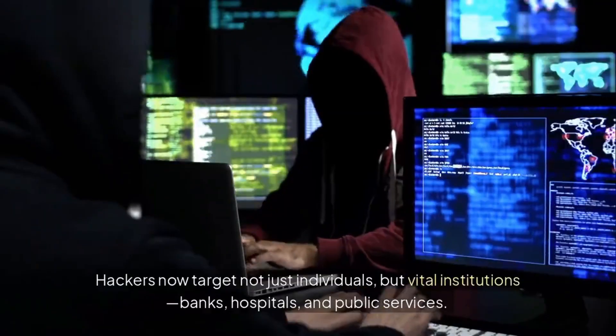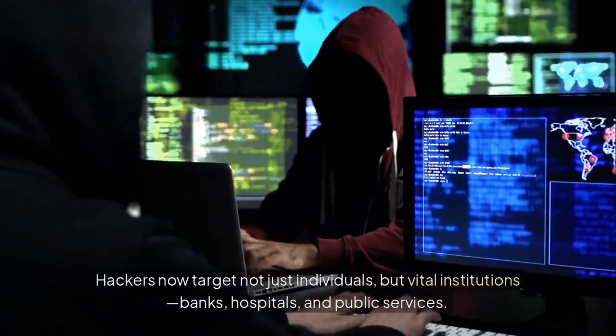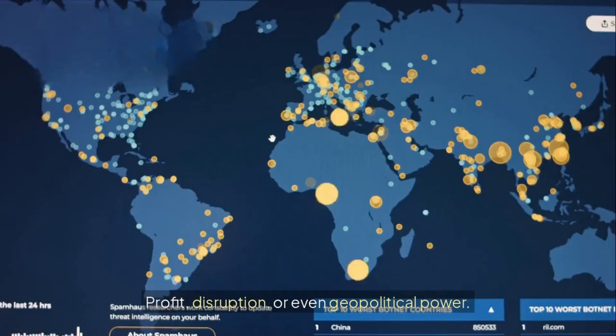Hackers now target not just individuals, but vital institutions – banks, hospitals, and public services. Their motives – profit, disruption, or even geopolitical power.